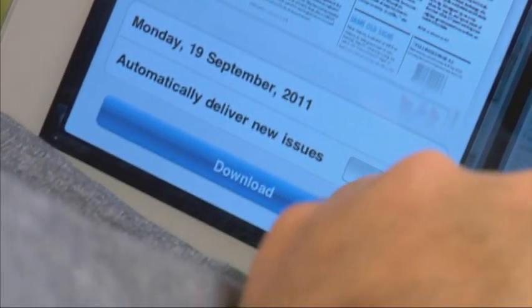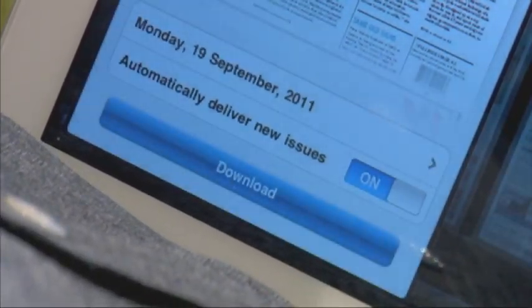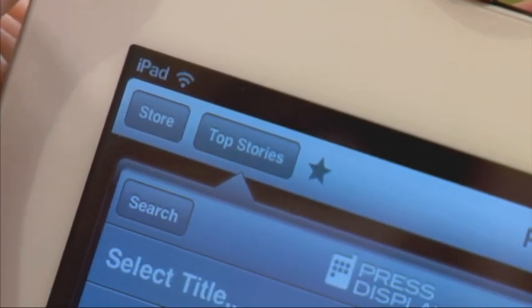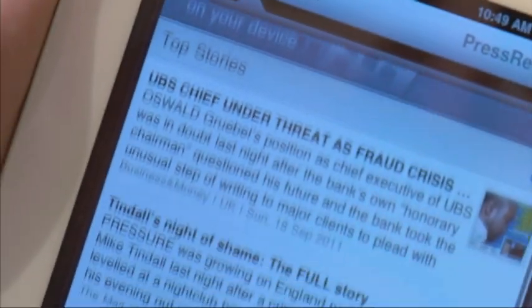Subscriptions can be set to download automatically, like having the paper delivered to your door each morning. And PressReader's impressive search feature allows you free online access to top stories from all the papers.